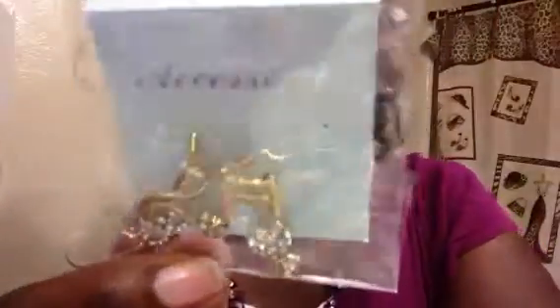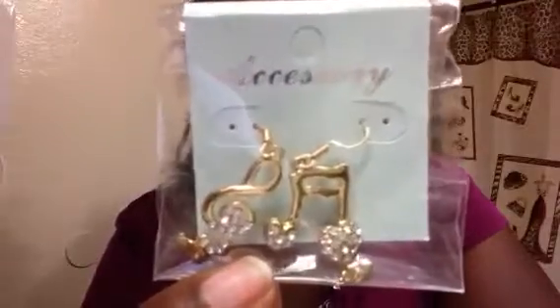I guess we're going to stick with the earrings, and then we're going to go to the necklace. These I got for her — I can't even... music notes. Yeah, I'm going to take these out. I'm going to try to go really quick with this video. These are music notes. Those are for her — she picked them out.